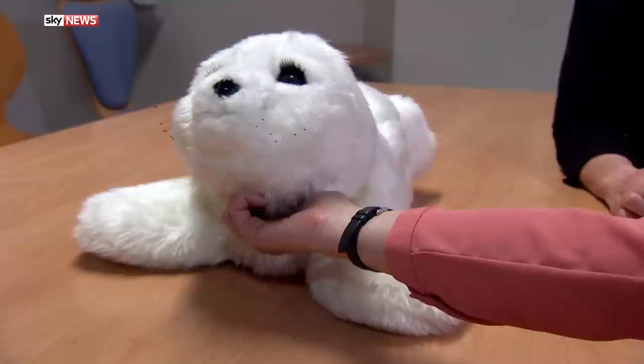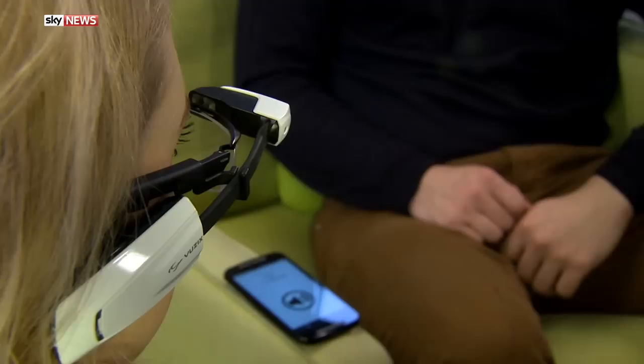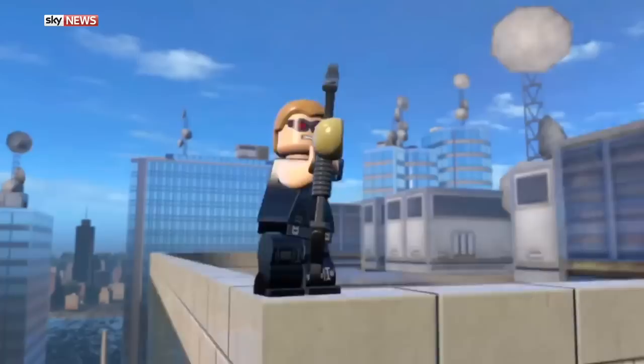Hello, this is Swipe. Coming up on the show: Angela gets acquainted with the robotic pet helping dementia patients. I meet the start-up behind glasses that tell blind people what they're looking at. And we bring you action and adventure in this week's games review.